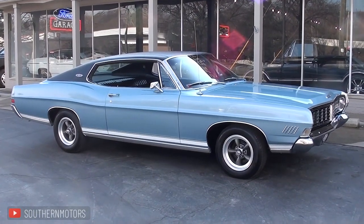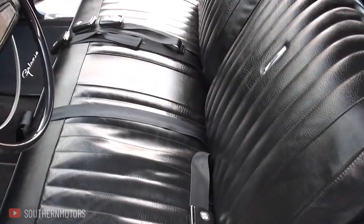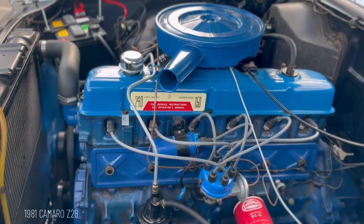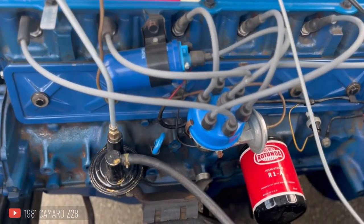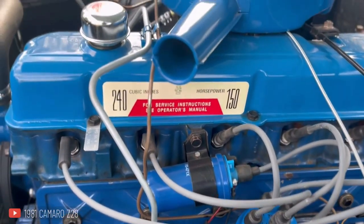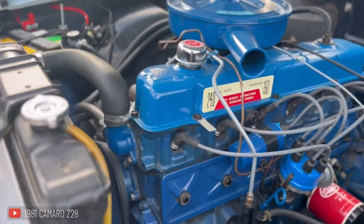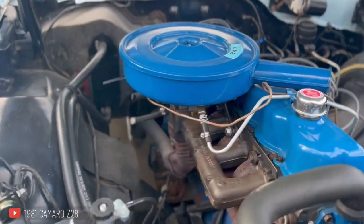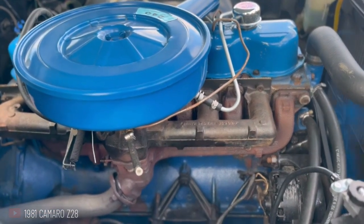For those looking for sportier options, there was also the XL model, which came equipped with features like vinyl bench seats, full wheel covers, and electric clocks as standard equipment. This year marked another significant change with Ford replacing its standard V8 with a durable six-cylinder engine as their standard offering. The 240 cubic inch engine was an overhead valve, cast iron block, making it one of the most reliable options available at that time. However, despite its potential, few cars were actually built with this setup — only 132 fastback models and just eight convertibles received the engine.